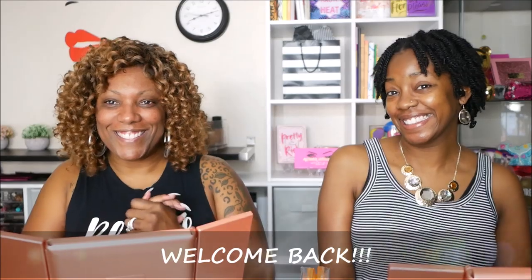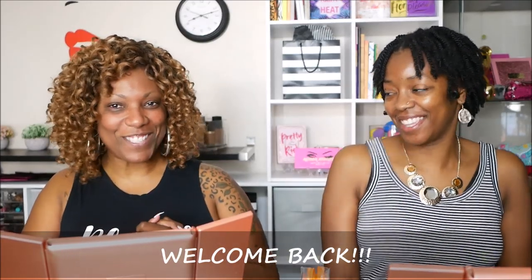Hi guys, welcome back! As you can see I have a special guest on this Coffee and Color with KK. This is DJ, and her channel is Just PGD. So if you don't know who she is, now you know.